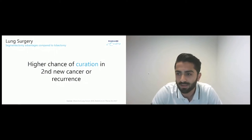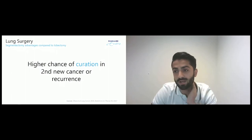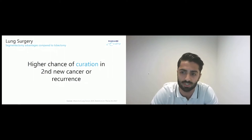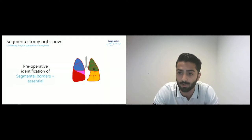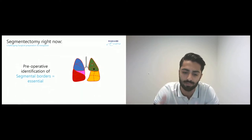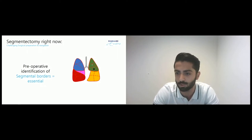So why is segmentectomy not being performed very widely by surgeons in the world? It's because technically it's quite a challenging procedure — both because of the technical aspects of the operation and because it's very challenging to prepare for and navigate through the lung anatomy for a segmentectomy.